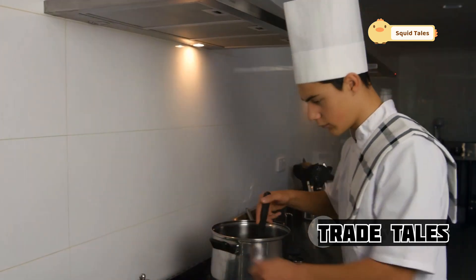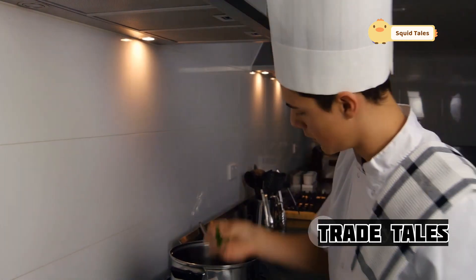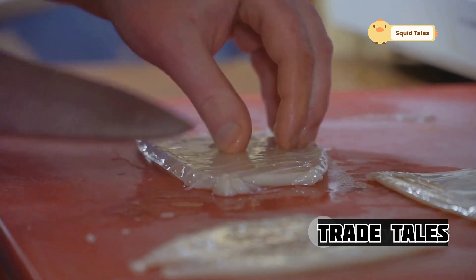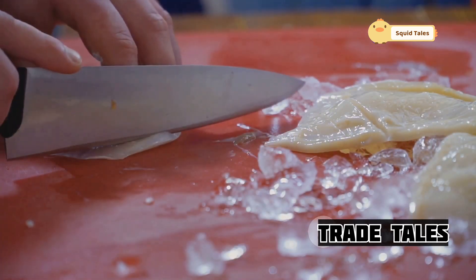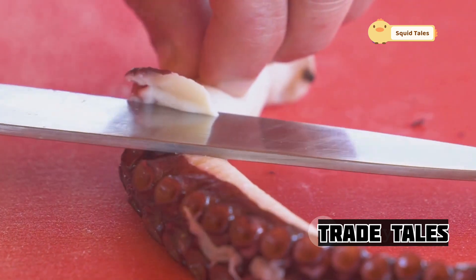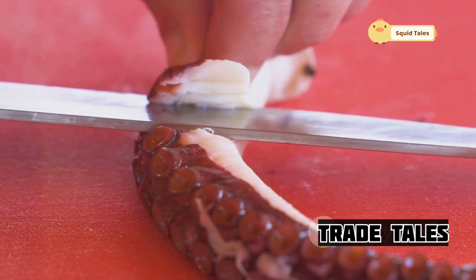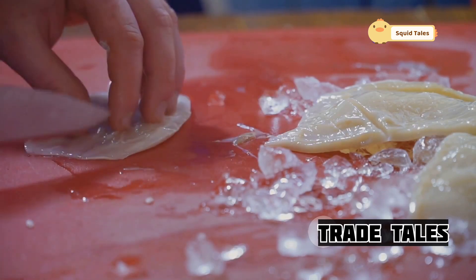The real magic begins in the kitchen, amidst the clatter of pots and the hum of activity, where culinary dreams take shape. Here, master chefs wielding gleaming knives approach the squid with reverence — they are not merely preparing a meal, but honoring the life of the creature that once roamed the ocean's depths. Every movement is precise, every cut deliberate. The knife glides through the squid's flesh with ease, a testament to the chef's skill. This is not just technical prowess, but a demonstration of the deep connection between the chef and their craft.